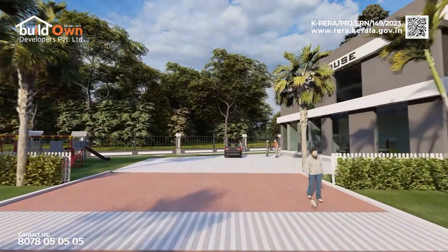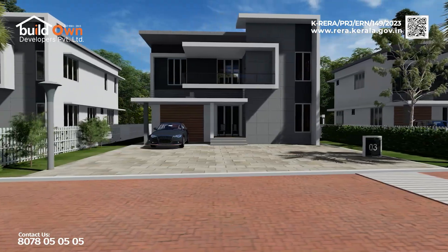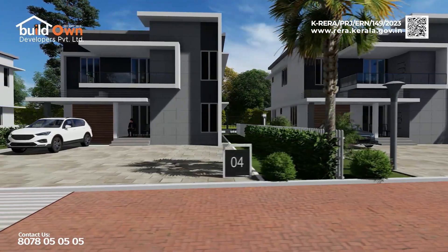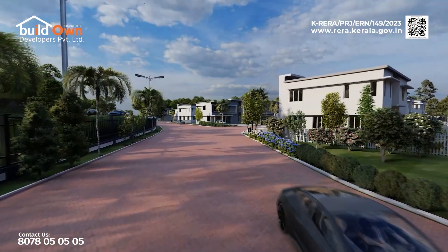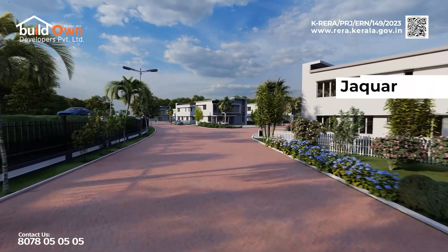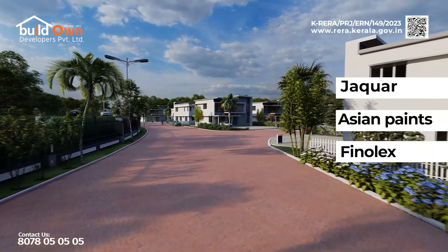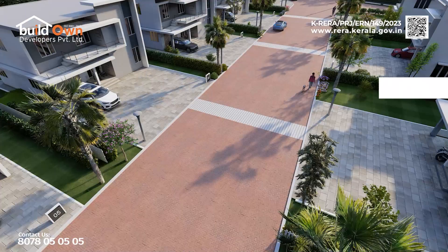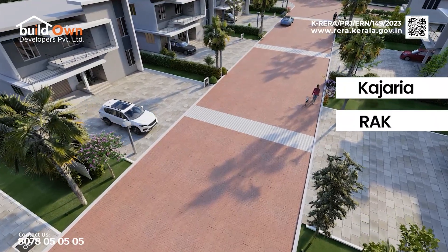What sets us apart is our personalized approach, guiding clients from choosing the plot to material selection and final delivery. Leading brands like Jaguar, Asian Paints, and Phenolics are used for finishing, sand tray fittings, and electrification. Kajaria is the flooring brand of choice.